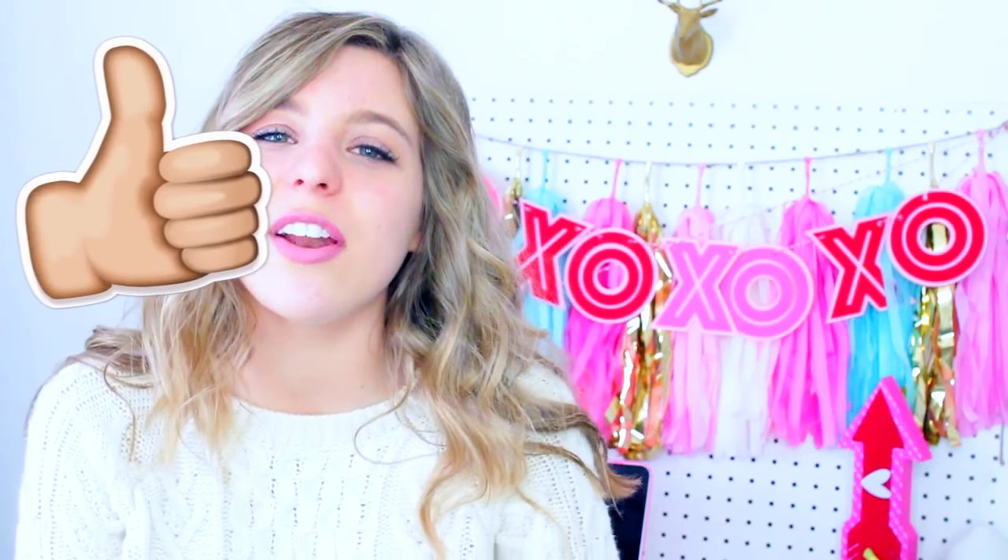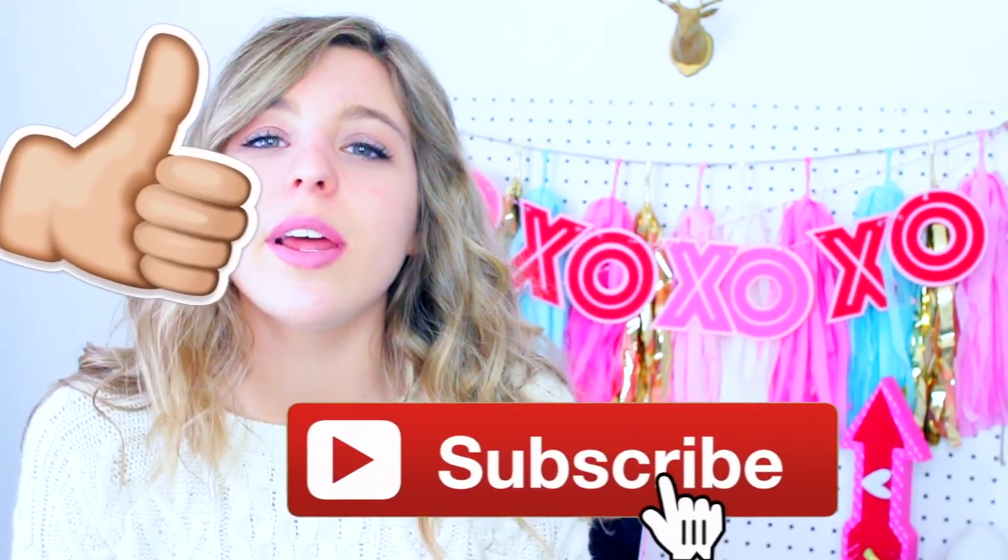And that is it for everything on my iPhone! It's pretty basic but you guys were really interested in seeing it, so I wanted to share. Please give it a big thumbs up, subscribe down below, and let me know what's on your iPhone — I'm very curious to know if we have similar apps. Thank you so much for watching, I love you guys and I'll talk to you in my next video. Bye!